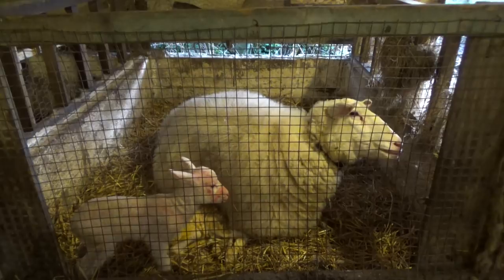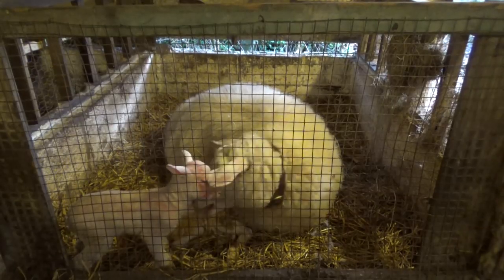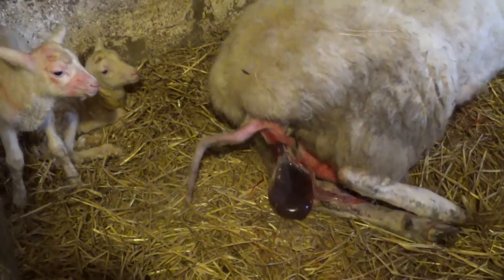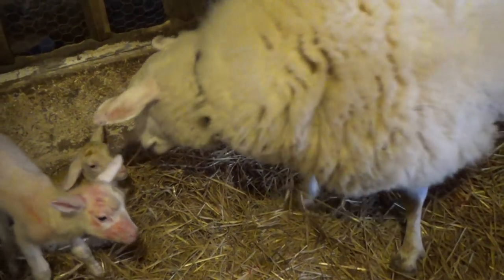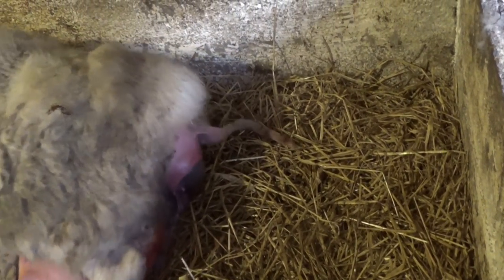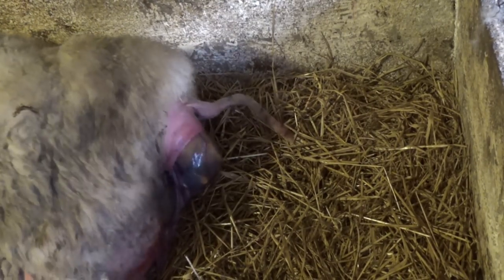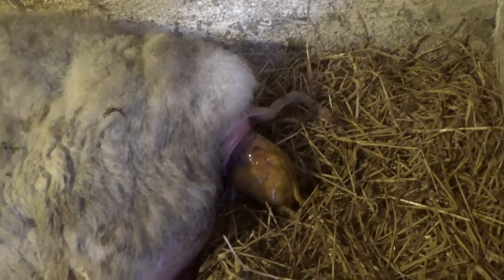And soon Harriet is lying down for the third lamb. She's not forgetting about her other two though and keeps on checking and licking them. It turns out that the third lamb is born tail first, so once the back end shows, I decide to help pulling the lamb out, as I don't want to risk it swallowing any fluids while still stuck in the birth canal.